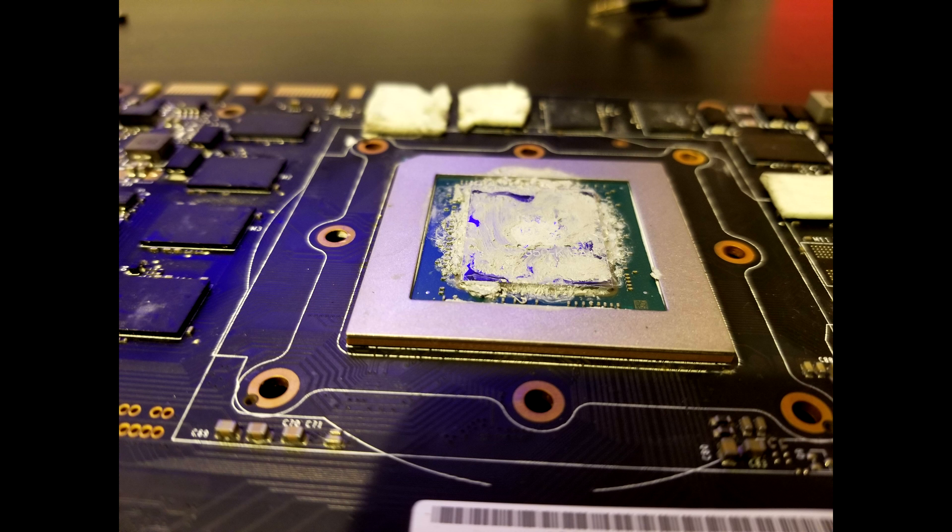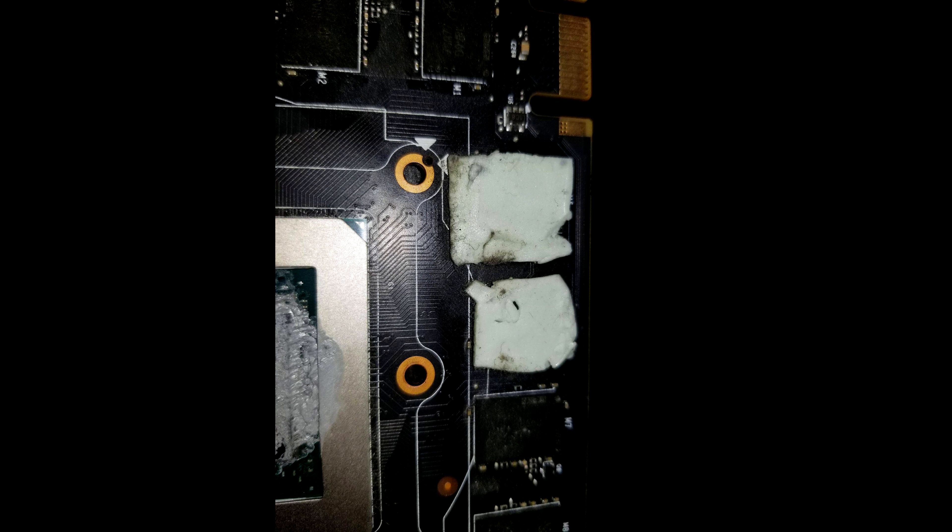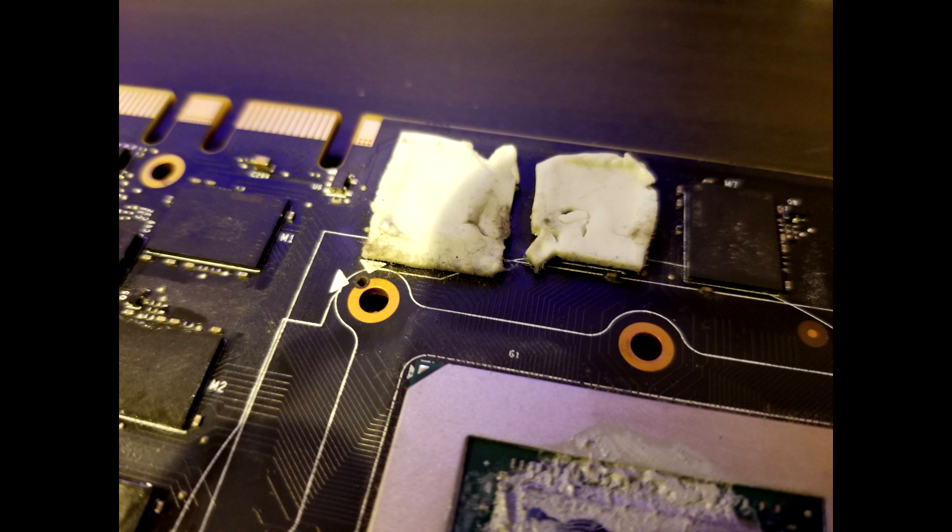I pulled out the card from my system and decided to do a teardown, and what I saw before me was just appalling. The thermal paste was all crusty and dry — it was clearly worn out. Along with that, the thermal pads were also worn down, covered in dust, and some were even torn. So clearly this card wasn't thoroughly inspected and it shouldn't have passed their quality control, let alone be deemed acceptable to send out to someone as a replacement.